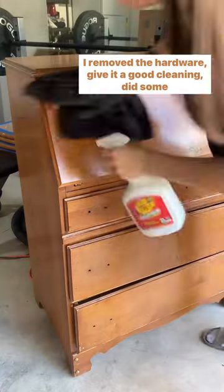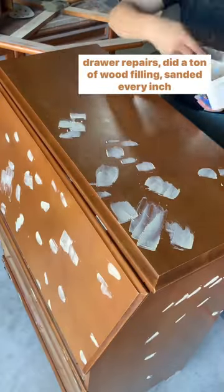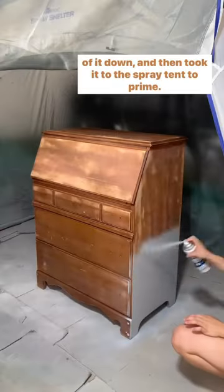I removed the hardware, gave it a good cleaning, did some drawer repairs, did a ton of wood filling, sanded every inch of it down, and then took it to the spray tent to prime.